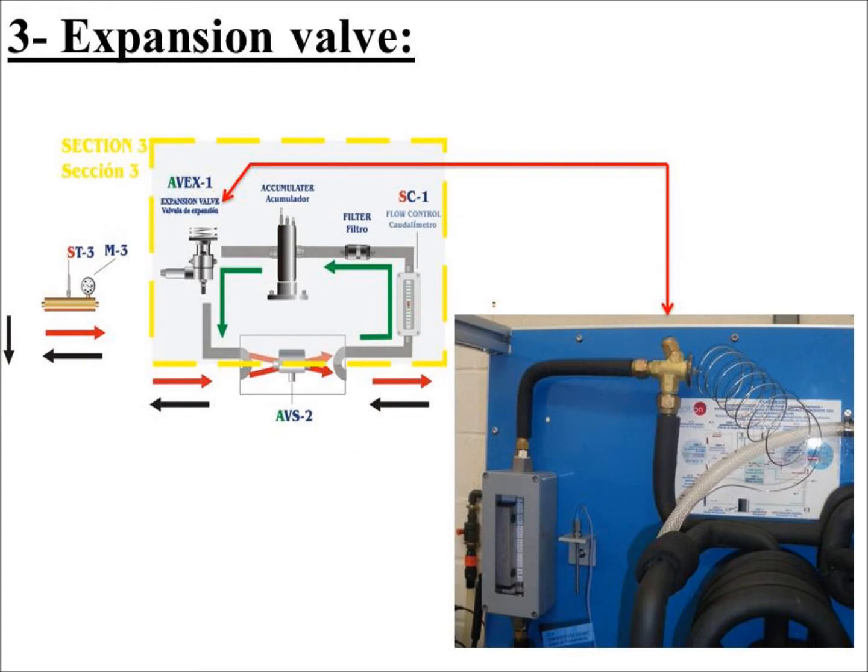The expansion valve is a device that decreases the pressure until the working fluid reaches steam pressure, keeping the enthalpy constant.